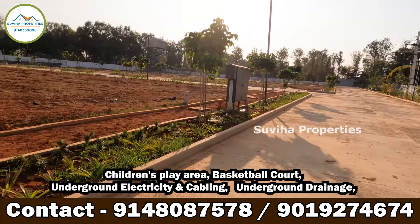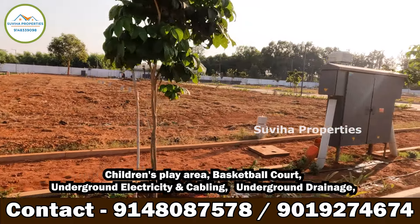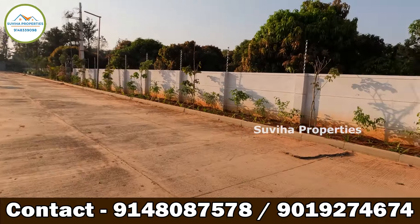Just 15 minutes from Bangalore International Airport and 10 minutes from Devanali Town. Please feel very refreshed and glad after coming into this beautiful and amazing environment.